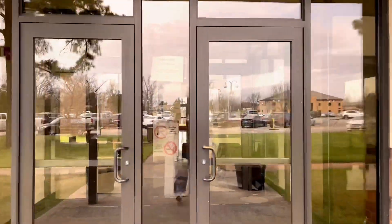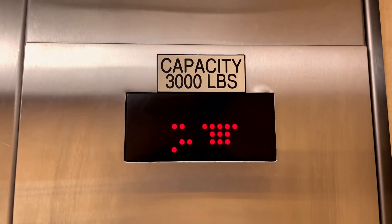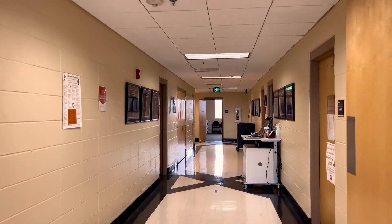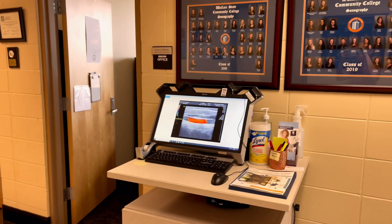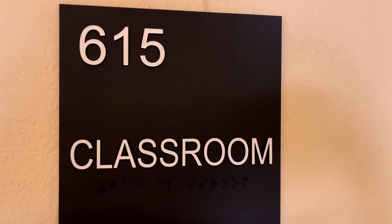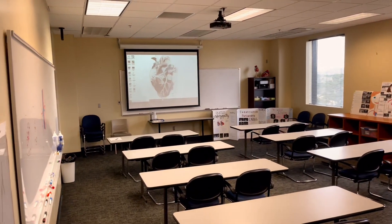The Diagnostic Medical Sonography Program at Wallace State meets in the Tom Bevel Health Building on the 6th floor. Our cardiovascular program meets in room 615, where students learn by participating in creative projects, lectures, and by utilizing various anatomical models to enhance their learning.